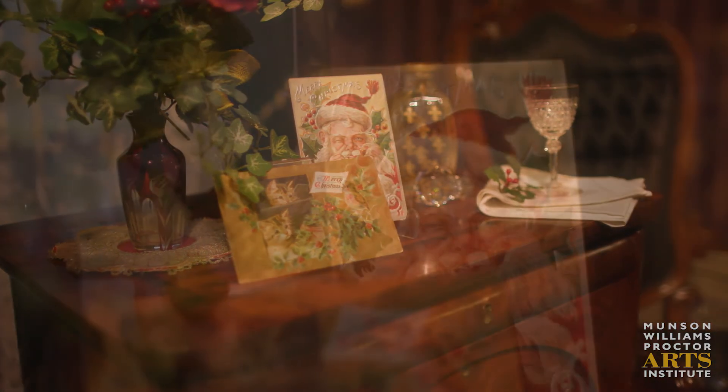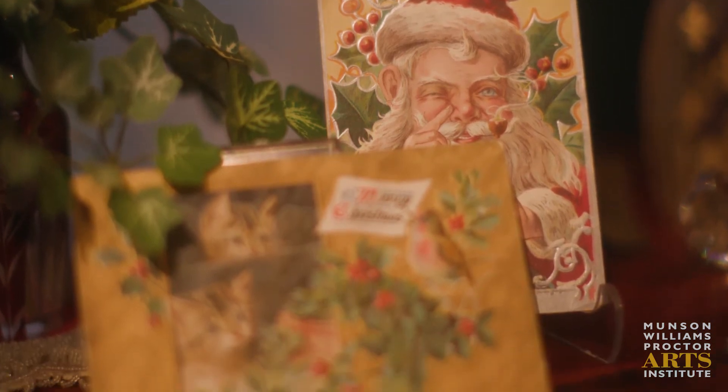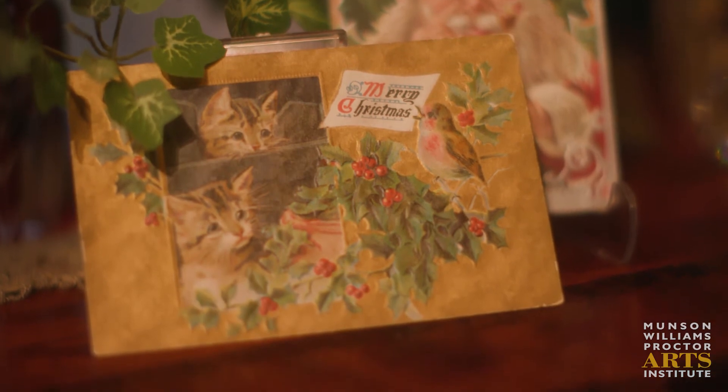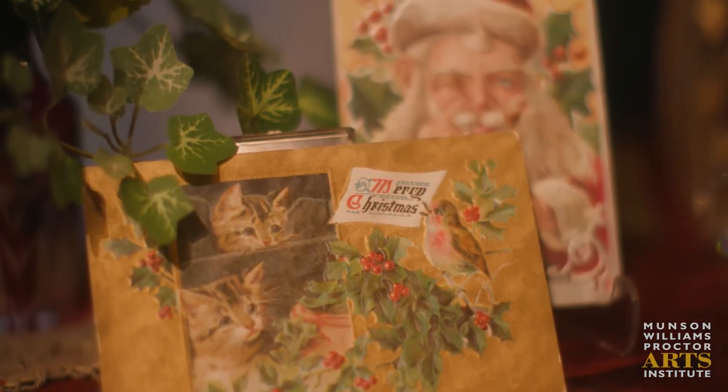In the 1860s and 70s, the Europeans began to mass produce Christmas cards and they eventually reached the American market. In these cards here, we have some typical imagery of Santa and holly.